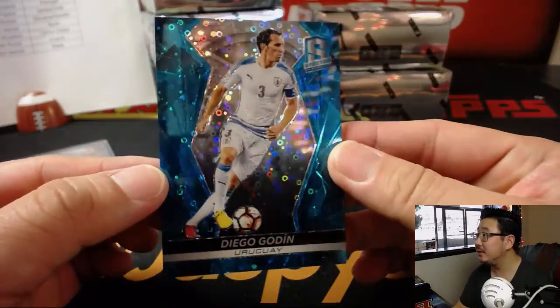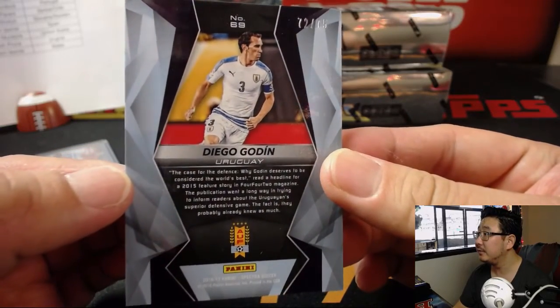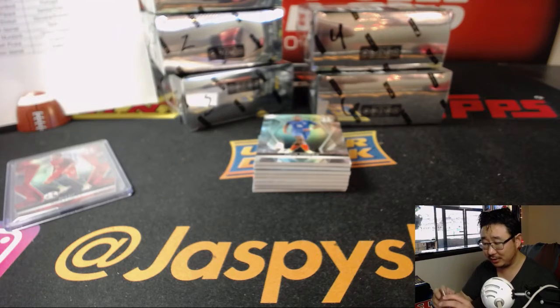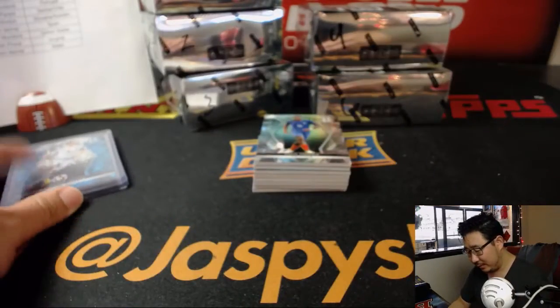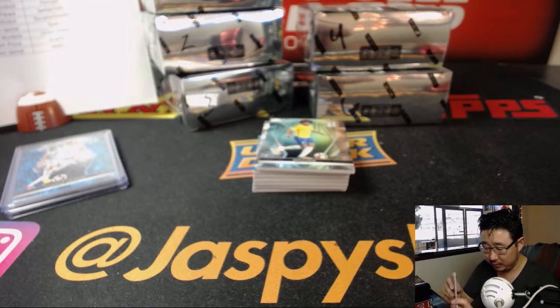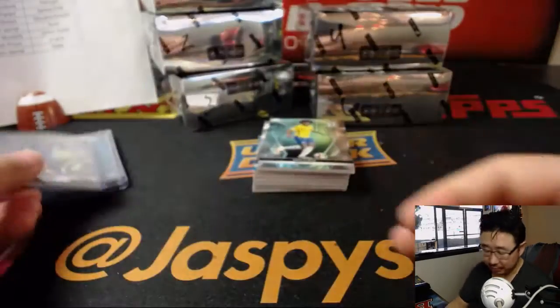We got Diego Godin for Uruguay, 72 out of 75. Uruguay is kind of weird because they really just have a couple of really good strikers — they've got a good defense, but then there's really no midfield, which may be an interesting thing; we'll see how that works out for them. Paul Pogba for France — Le Bleu — one of the favorites to win the World Cup, and Paul Pogba might be one of the reasons why they do it.